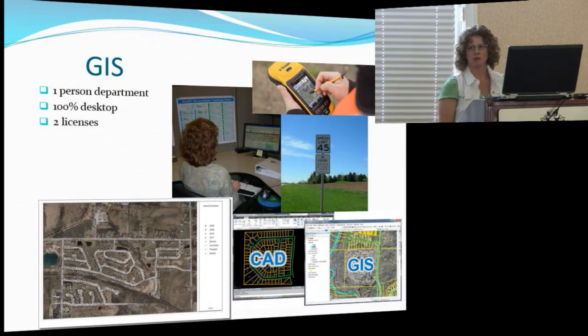It had been a one-person department for about six years, basically going out in the field, collecting all the data along with all the attributes, leading engineering firms to send us their CAD files and converting them, bringing them into GIS and printing maps. Interns the last three to four years have been a great help, and it's just been a 100% desktop environment with two licenses — one basic and one standard concurrent for when we did help interns who needed to do some editing.